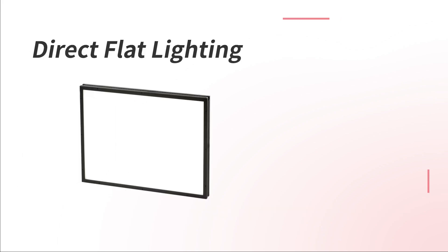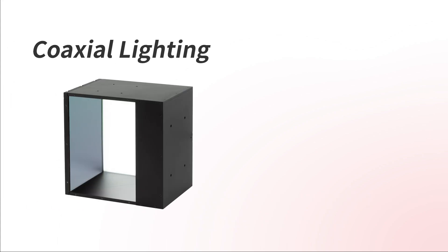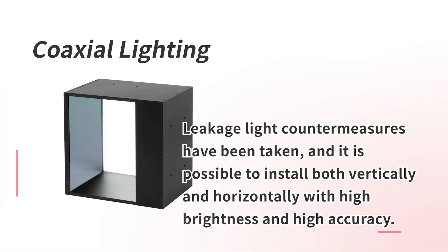Direct flat lighting has a light emitting surface perfectly fitted to the aspect ratio of the camera. Coaxial lighting features leakage light countermeasures, and it is possible to install both vertically and horizontally with high brightness and high accuracy.